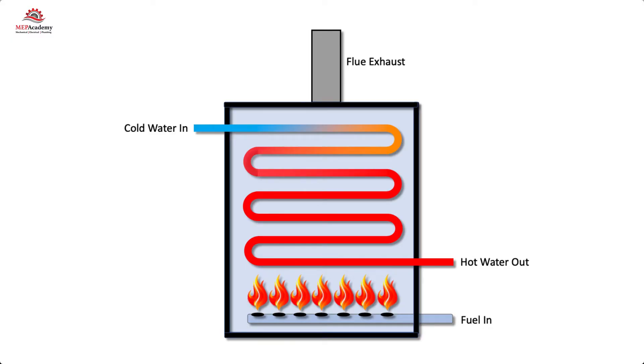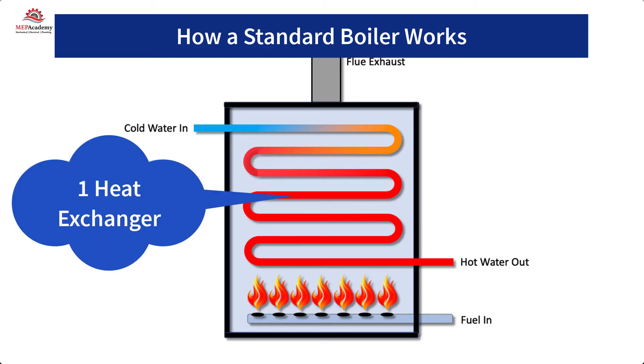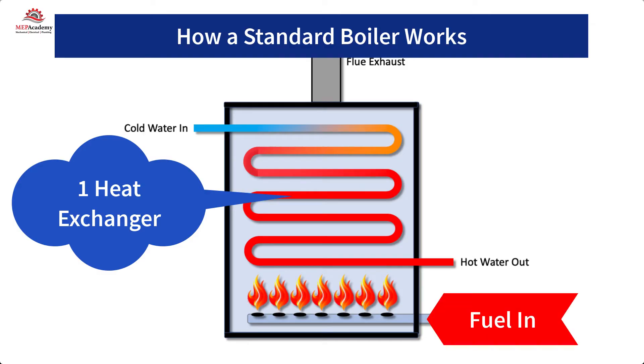Before we explain how a condensing boiler works, it's best to understand how a conventional non-condensing boiler operates. The conventional non-condensing boiler uses one heat exchanger to transfer heat between the burning fuel and the water.